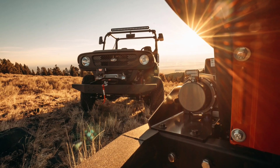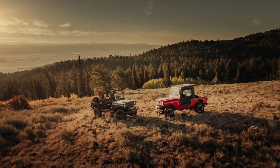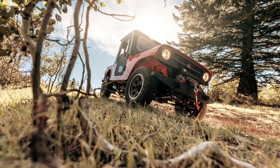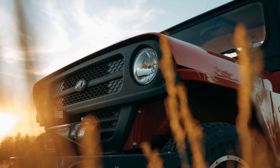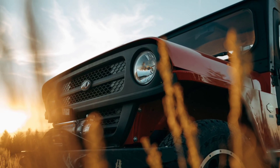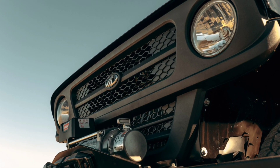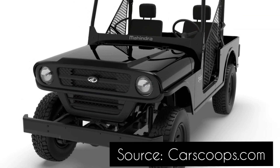That brings us to the 2022 Roxer, which sports a new and more generic-looking front-end. As you can see, it features a single bar grille with a mesh insert that is flanked by circular headlights, which have been moved to the outside edges of the vehicle. Moving further back, we can see a wider hood and new front fenders that no longer look like they were lifted from a Jeep CJ7. The rest of the model appears to largely carry over, and it seems like the vehicle was designed specifically to address Jeep's complaints.